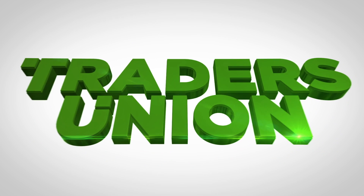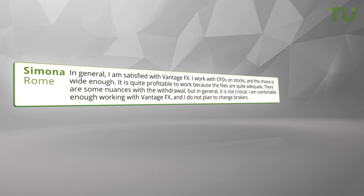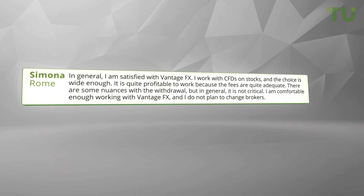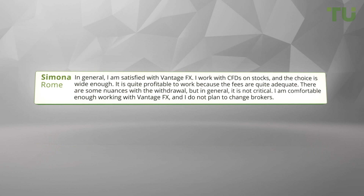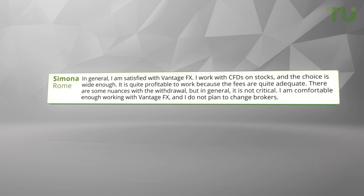In general I am satisfied with Vantage FX. I work with CFDs on stocks and the choice is wide enough. It is quite profitable to work because the fees are quite adequate. There are some nuances with the withdrawal, but in general it is not critical. I am comfortable enough working with Vantage FX and I do not plan to change brokers.